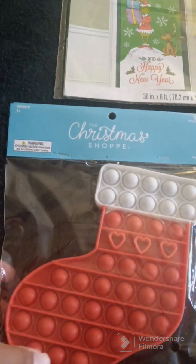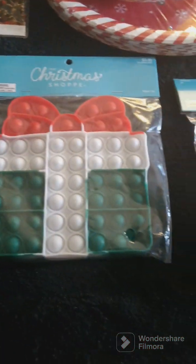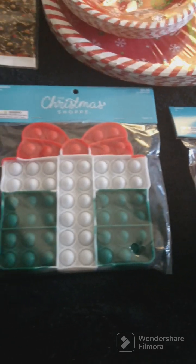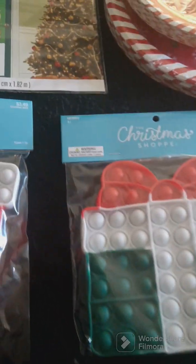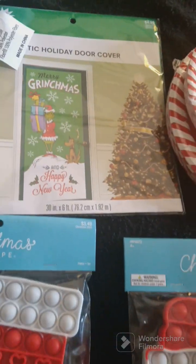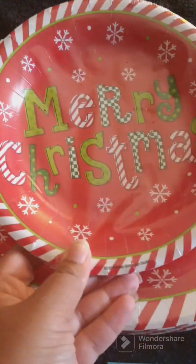I found these little poppers, and I got the stocking. For the girls, I got the gift ones — I'm going to put those in their stockings. I also found a Grinch holiday door cover for the kids, and I got some small Merry Christmas plates and then the big ones.